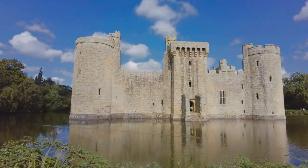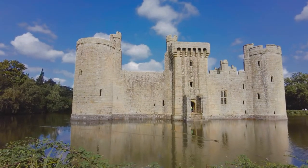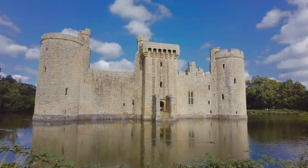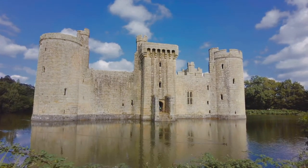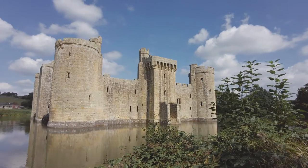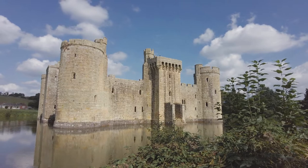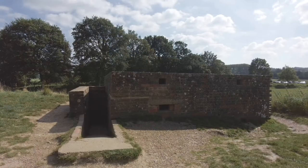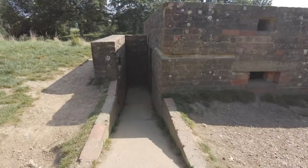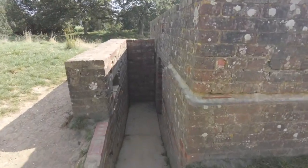So what do you think then? Pretty impressive, eh? And now a look at the 20th century fortification — a pillbox from the Second World War. A little less impressive, we'd have to agree.